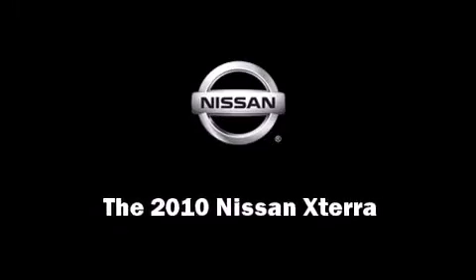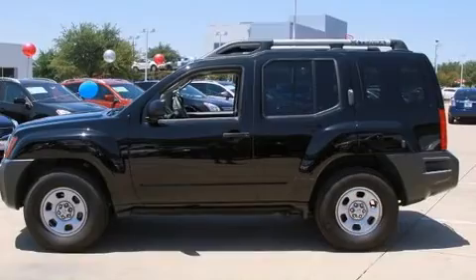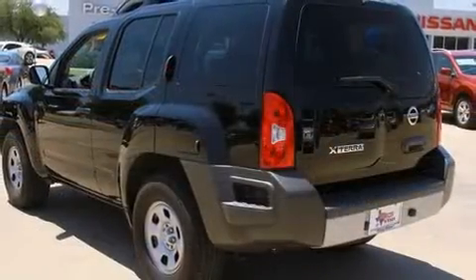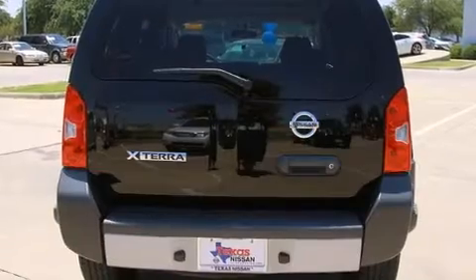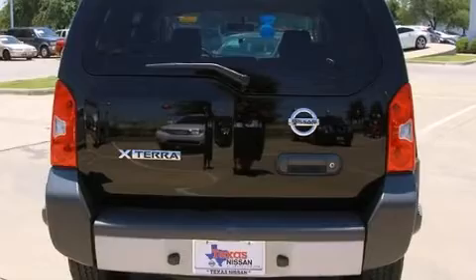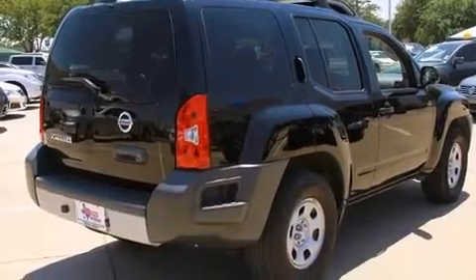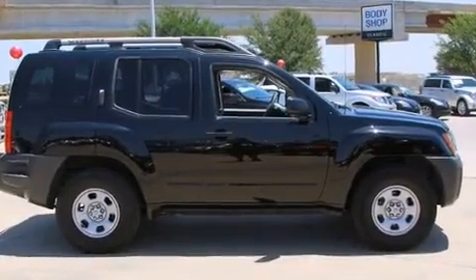Introducing the 2010 Nissan Xterra with fewer than 50,000 miles on the odometer. This four-door sport utility vehicle prioritizes comfort, safety, and convenience. It features an automatic transmission, rear-wheel drive, and a four-liter six-cylinder engine. Nissan prioritized fit and finish.